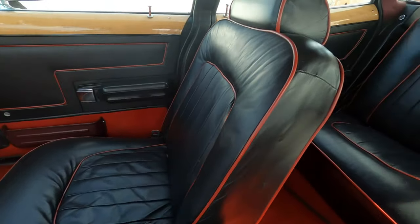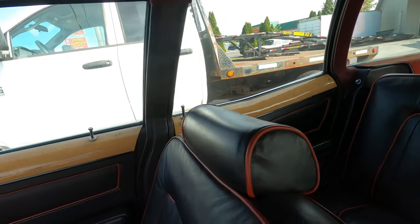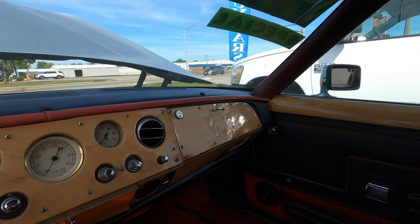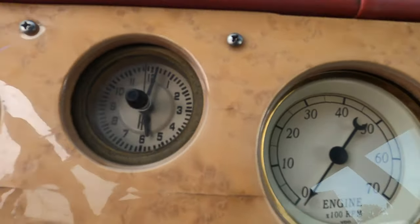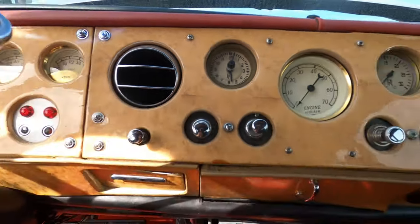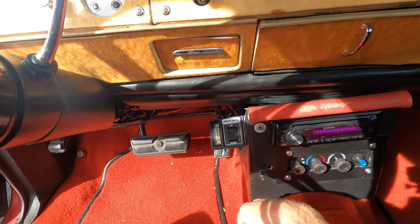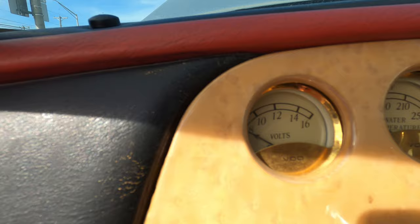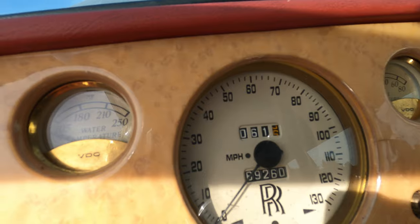Not sure if the interior is original or not — I'd say this might be redone by the way the panels look, but some of the wood in here is just completely gorgeous and these gauges up here are fantastic too. Looks like it's got a Kenwood CD player in here. There's a switch — I asked about it — might be for air shocks in the back. Not sure. That is just beautiful.